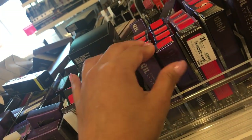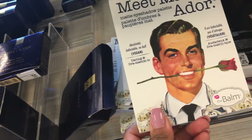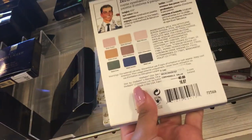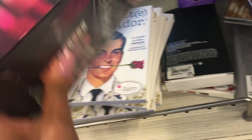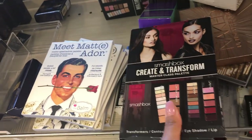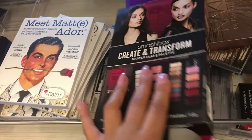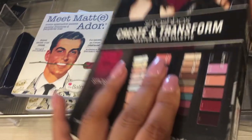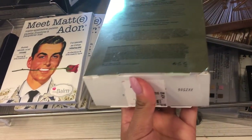They have Urban Decay lip glosses for $9.97. They also have the Bomb Meet Matte Adore lipstick for $16.97. Then there's a Smashbox palette called Transform — a contouring, cheek, eyeshadow, and lip palette all in one for $29.90, and I've actually seen this at TJ Maxx before. There's another one here for $19.99.